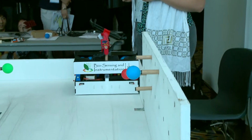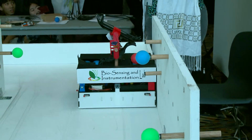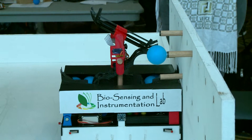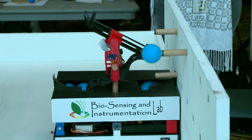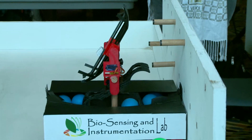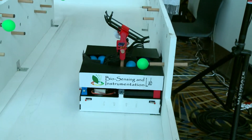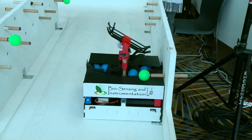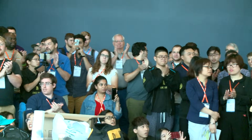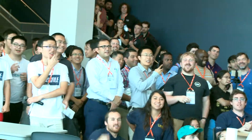Got 20 seconds left. We're at 7, 6, 5, 3, 2, 1 — that's time. Good job, University of Georgia. So that was the UGA engineering team.